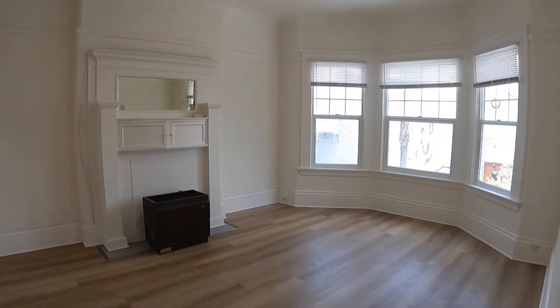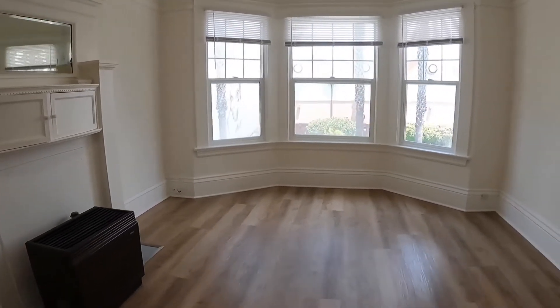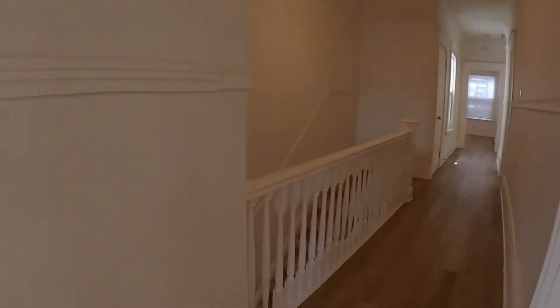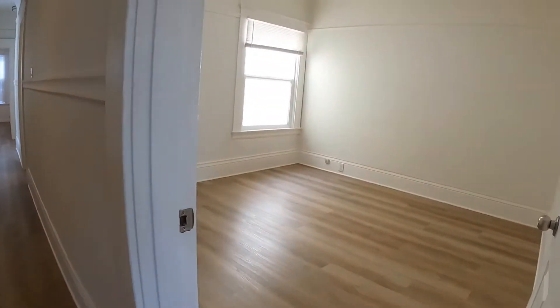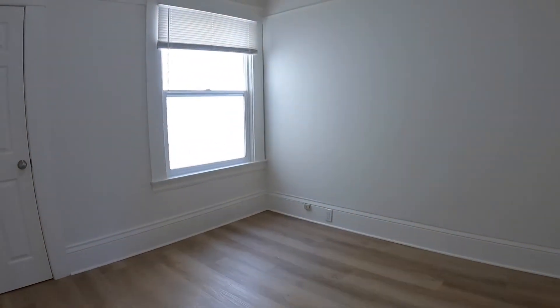This is the living room. Second bedroom here — all the bedrooms are pretty equal in size and they all have closets.